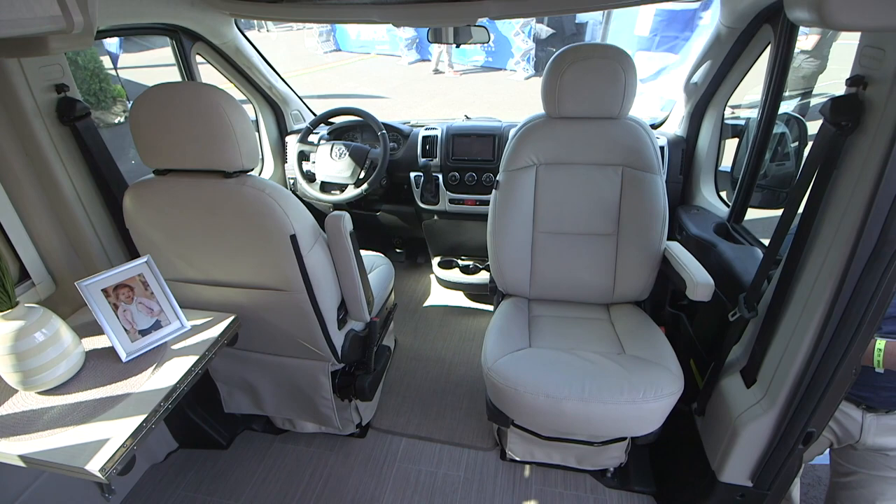We're in this small B-Van, and this floor plan is called the 20AT. It's pretty exciting because it's got two captain's chairs that flip around to make a living space. The dinette I'm sitting on is a two-person booth dinette, and this is the first B-Van we have with three-point seatbelts. We do all the testing and pull testing for the seatbelts, so these are going to be safe for anybody traveling on them.